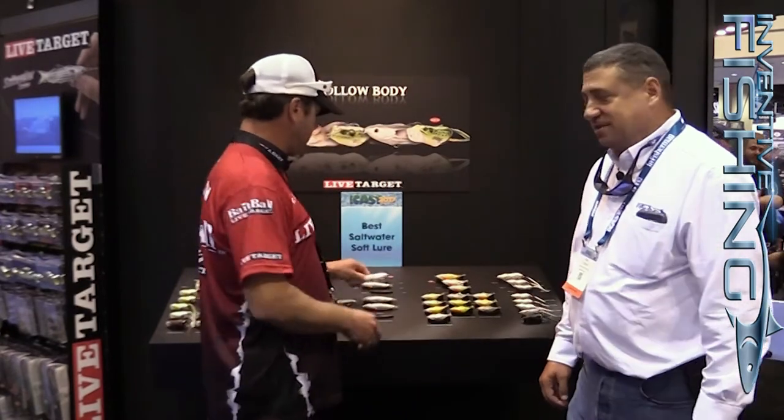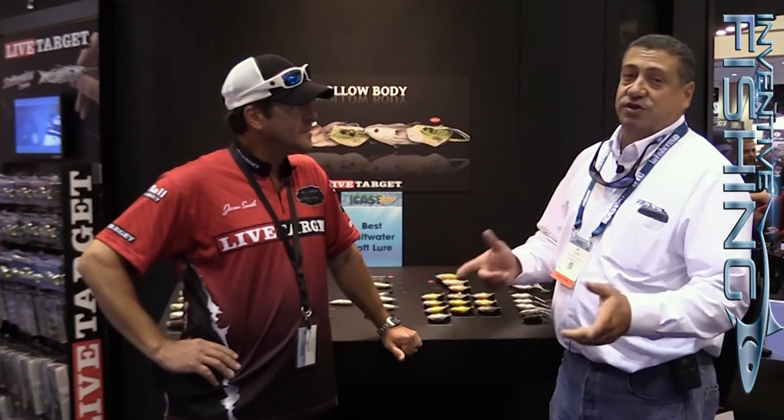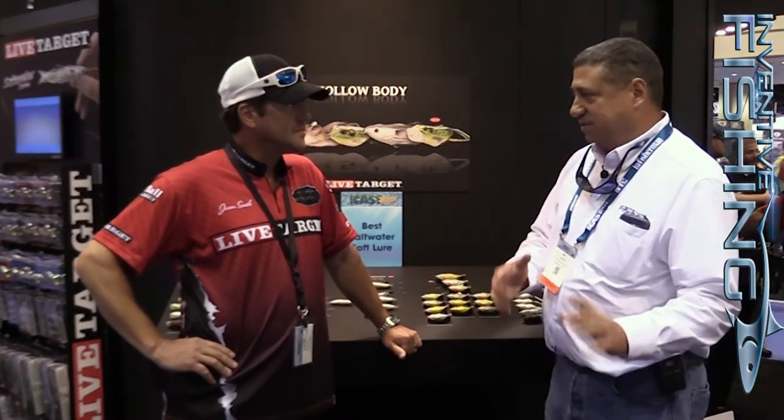We appreciate it, Jason. And again, check out not just the new best saltwater lure at ICAST — the hollow body mullet from Live Target — but also the entire swim bait series as well. Thanks a lot, guys. Thanks, Jason. Appreciate it. Thank you, Sid. Guys, fish on.